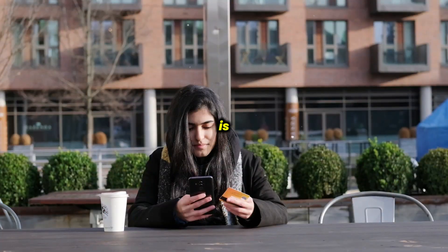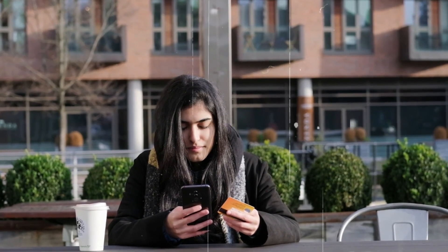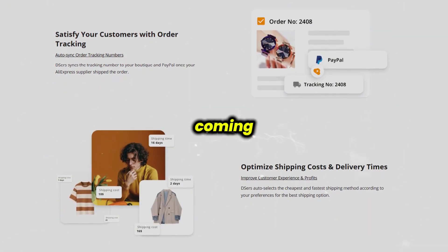Another standout feature is the ability to create product bundles and special offers like buy one, get one free deals, which can boost your average order value and keep customers coming back.